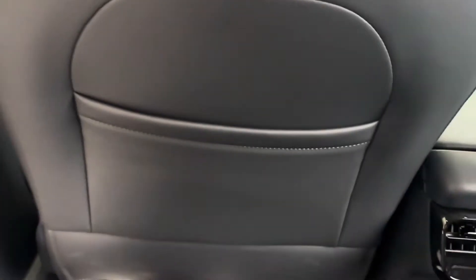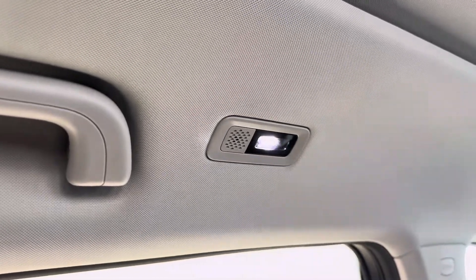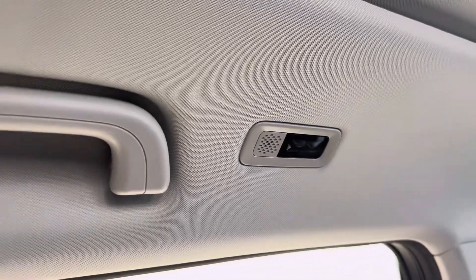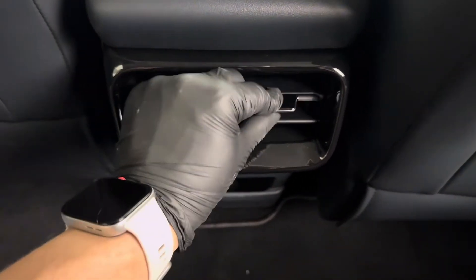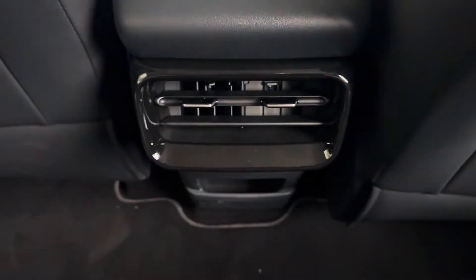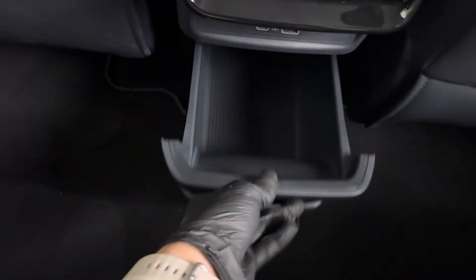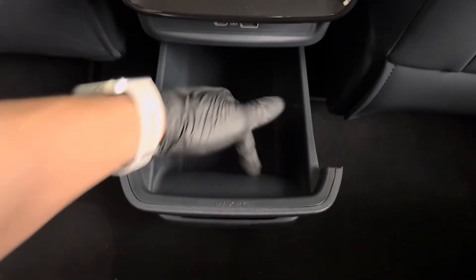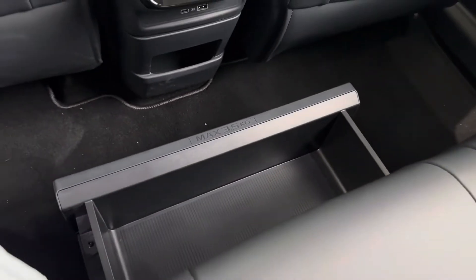Audio and storage: music lovers will appreciate the 16-speaker FLIME sound system, which includes two speakers embedded in the headrests for an immersive audio experience. Moreover, the EMA-7 offers 33 storage compartments spread throughout the cabin. Boot space is 461 liters with the rear seats upright, expanding to 1,877 liters when the seats are folded down, plus an additional 51-liter compartment under the boot floor. Note: there is no front trunk or frunk.